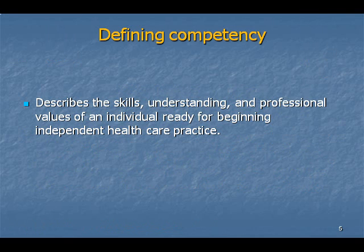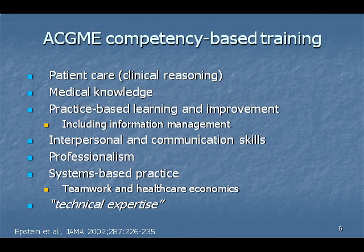Recently, there have been several changes in perception about the educational process, many of them prompted by the Accreditation Council of Graduate Medical Education's advocacy of a competency-based, rather than process-based, model of education.